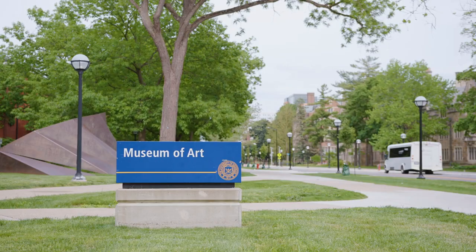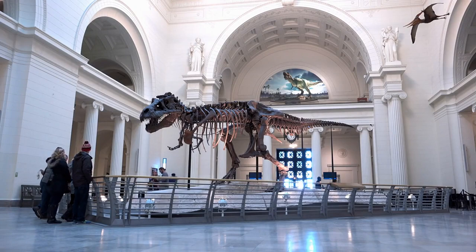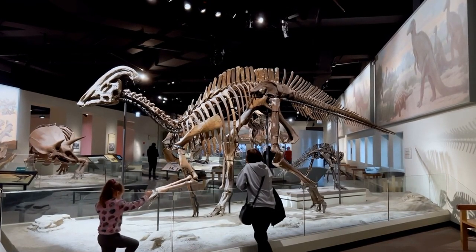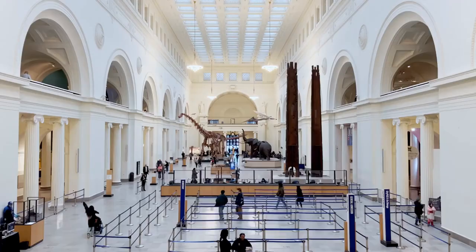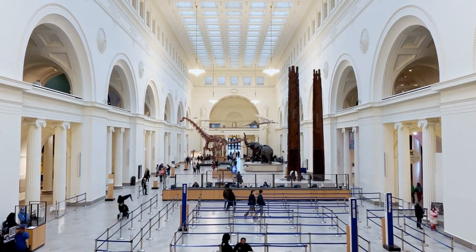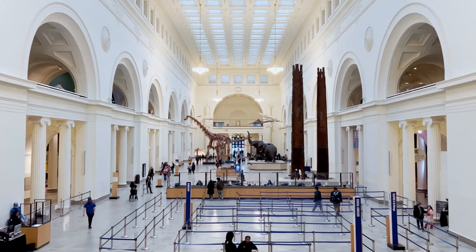Number 4: Situated on the museum campus along Lake Michigan, the Field Museum captivates visitors with its colossal exhibits and scientific wonders. Sue, the most complete Tyrannosaurus rex skeleton ever discovered, commands attention in the main hall. The museum's diverse collections, ranging from ancient civilizations to gemology, engage guests in an immersive exploration of natural history. With interactive displays, educational programs, and a commitment to conservation, the Field Museum offers an enriching experience for audiences of all ages.